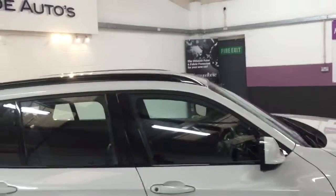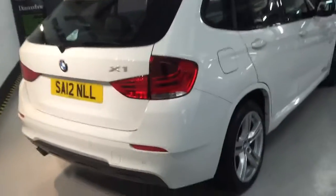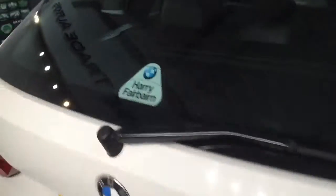The car's got the shadow high-gloss roof rails, which complement the rest of the black trim on the car. It's also got the rear parking sensors. The car originally came from Harry Furburn BMW. Let me show you the boot space on this car.